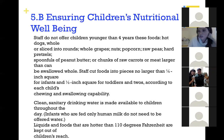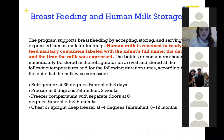Also for food service: clean, sanitary drinking water is made available — at our center, children can have water throughout the day in a labeled water bottle in a bin at their level that they can access throughout the day. Liquids and foods hotter than 110 degrees are kept out of children's reach.